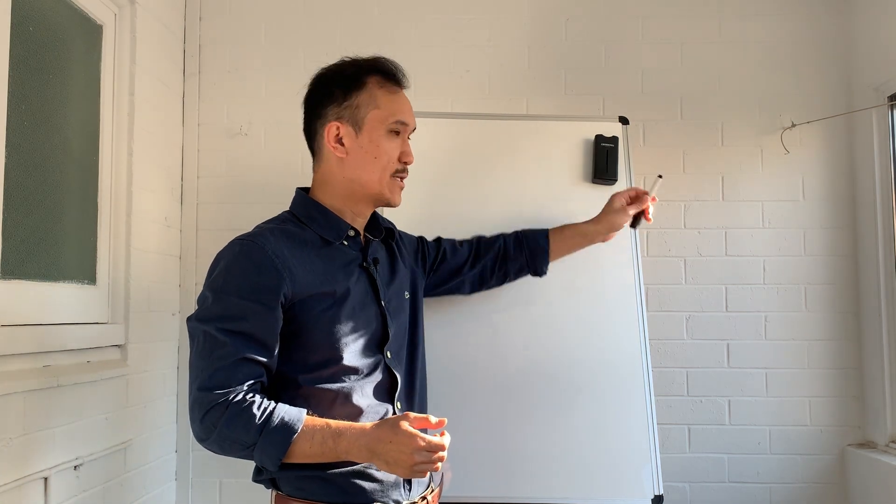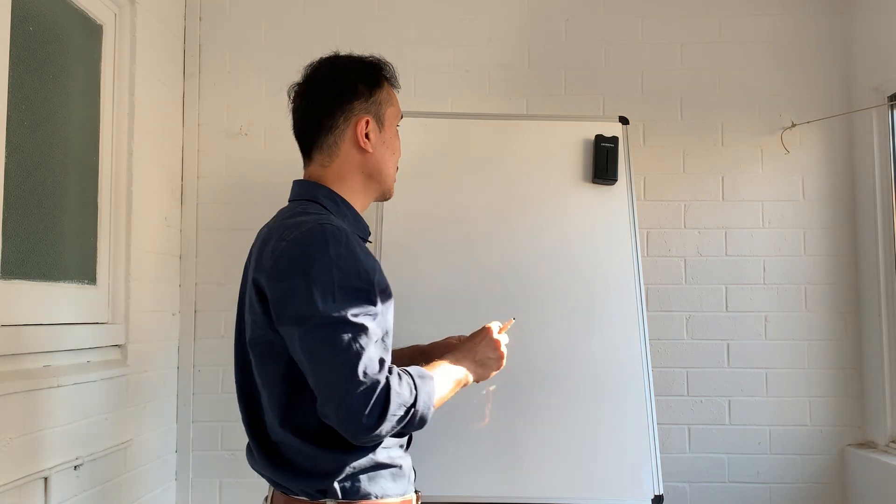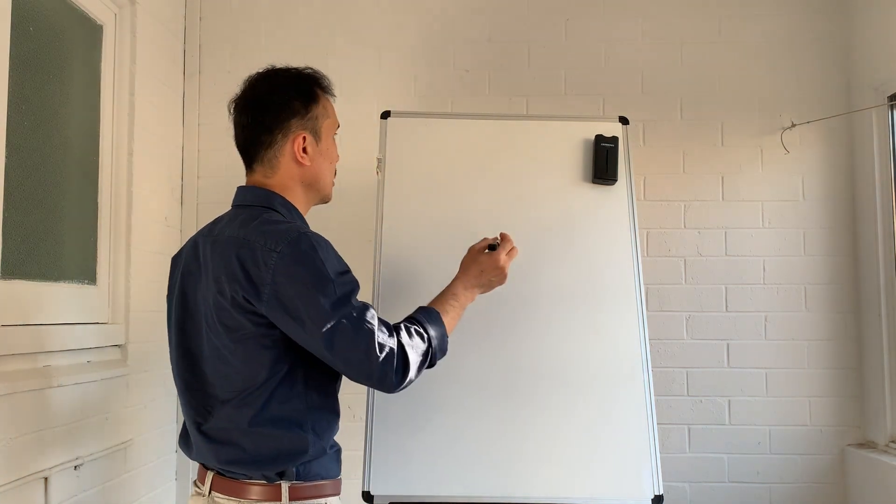Hi everyone and welcome to my channel. My name is Hafiz Osizada, I'm a mortgage broker and a property investor. In this video we'll see how much a first home buyer will need to save to be able to purchase a property in Queensland.